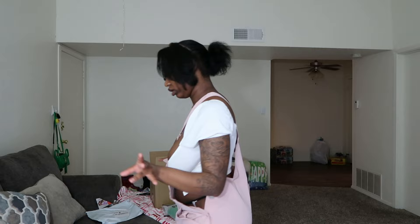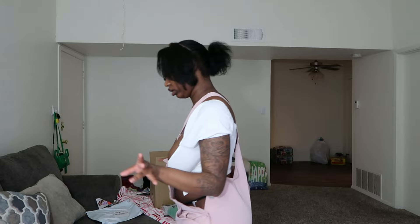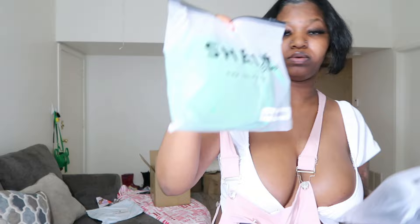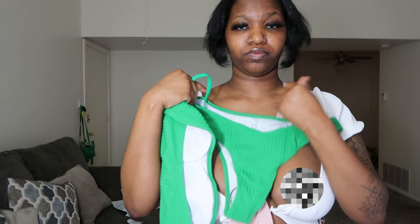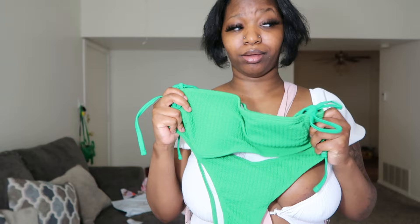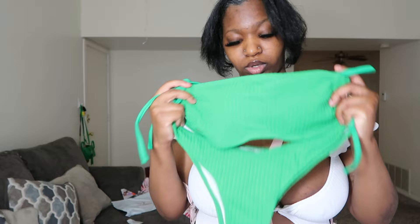We are nearing the end of our try-on haul and we have two last pieces. We have bikinis! First we have our green bikini — and we have the bottoms, which I love. I wanted to start getting more into color with bikinis. My last try-on haul I had a bunch — but I want to step it up for real. I'm gonna go try this on and I'll be right back.